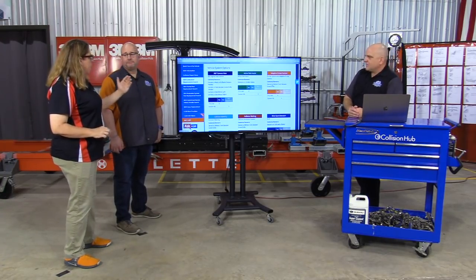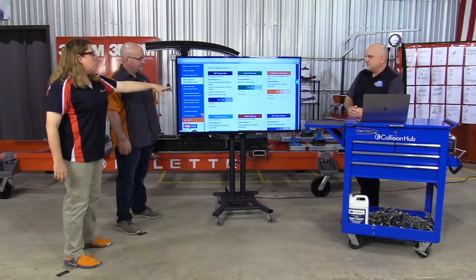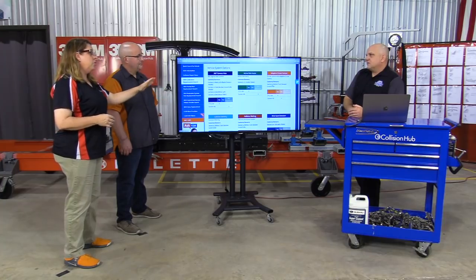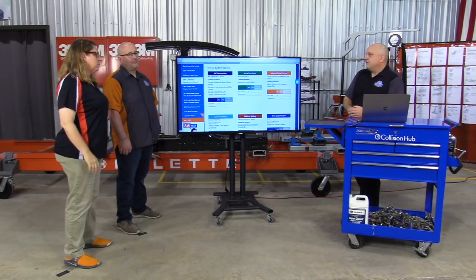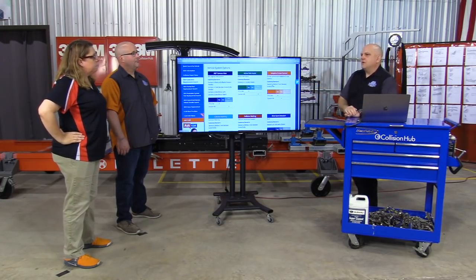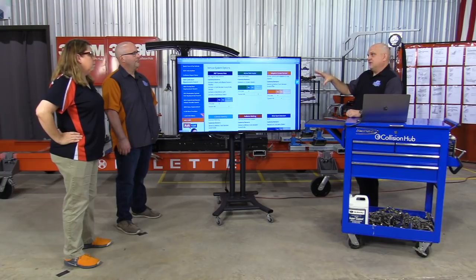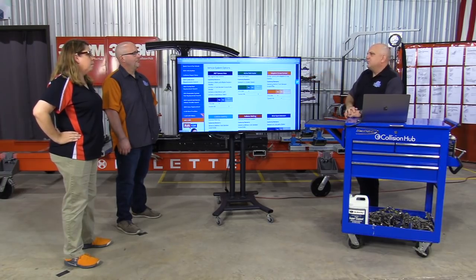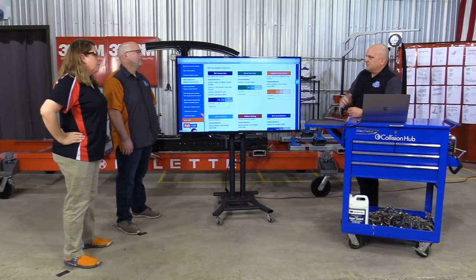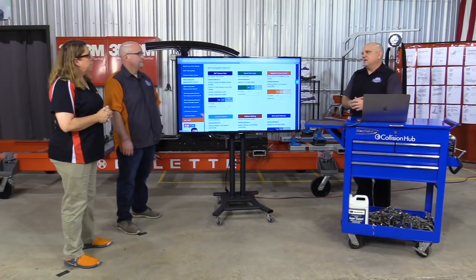I want to clear up a misconception: when iCAR shows 'DTC set: No,' some people think that means there's nothing to do — but it actually means there's more you need to do, because you don't get that flag indicating a DTC related to this system. Most systems we run across do set a DTC at an issue, but there may be cases — like the Honda LaneWatch camera, which is just a camera feed to the center console — that may not set a DTC. If information isn't identified we mark it as such and continue to update.